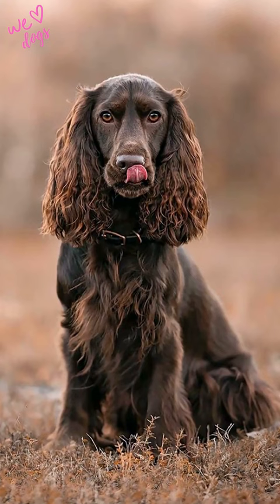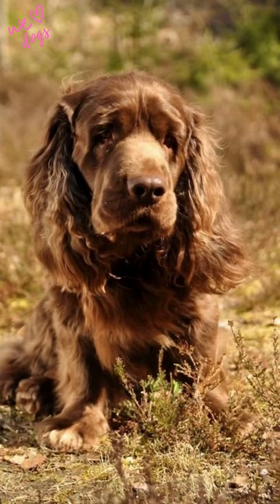The Sussex Spaniel are calm and make great family pets, and they are good with children. The breed have a low exercise requirement and are well suited to apartment living. They are loyal and affectionate and love nothing more than spending time with their owners.